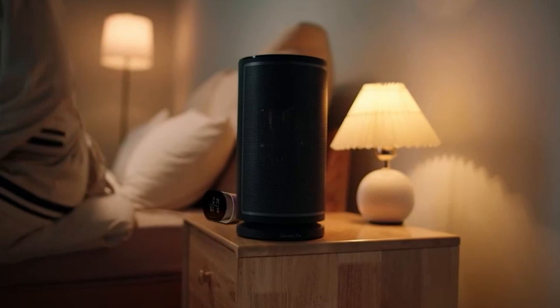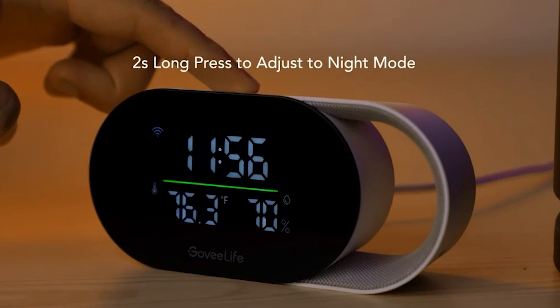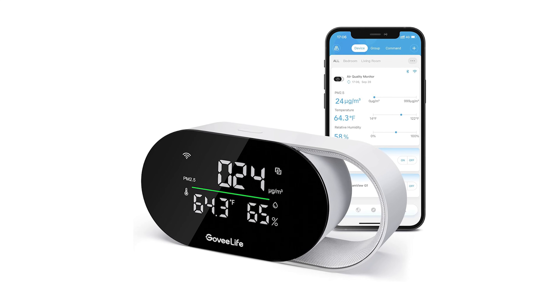The LED indicator is super handy, and I love being able to export historical data. If you care about breathing clean air and want your smart home to react automatically, this monitor is a must. Plus, it's backed by Govee's growing ecosystem — reliable, smart, and efficient.